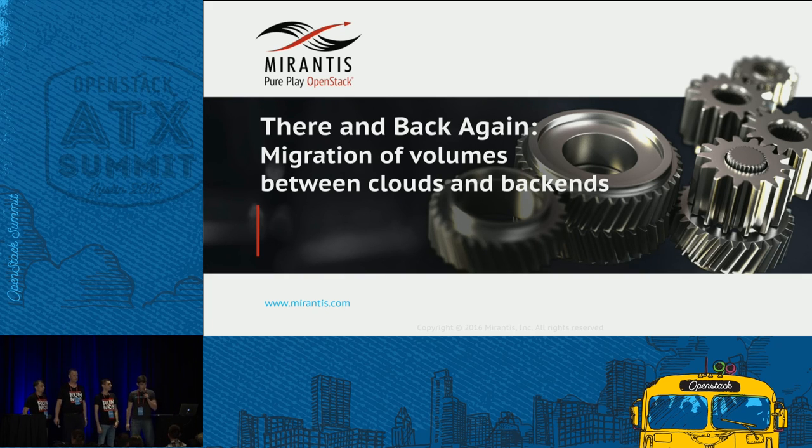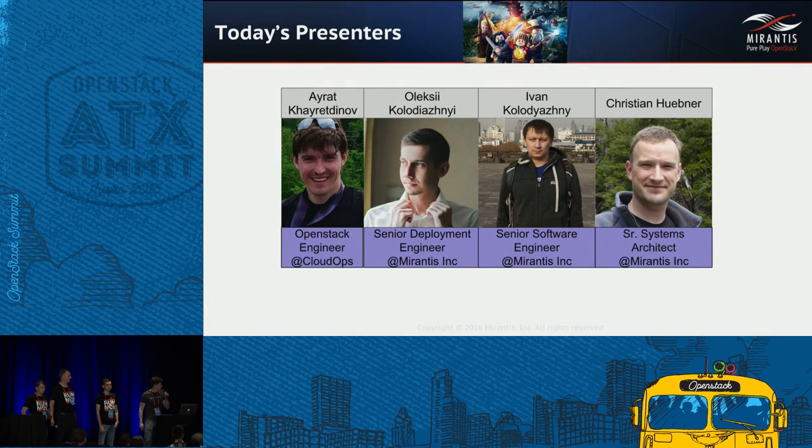Thank you very much for coming. I know it's the end of the day already, so I'll try to get through this quickly so you can get a drink and start the pub crawl. Today's presenter is myself, Irat Karadinov, OpenStack Engineer at CloudOps, a delivery partner of Mirantis in Canada. With me I have Alexei Kolodiazny, Senior Diploma Engineer at Mirantis, Ivan Kolodiazny, Cinder developer at Mirantis — both came from Ukraine — and Christian Hubner, Senior System Architect at Mirantis.